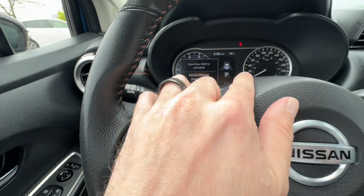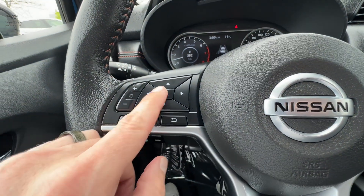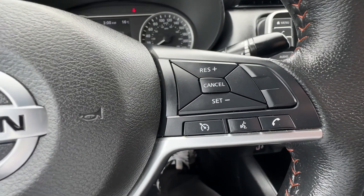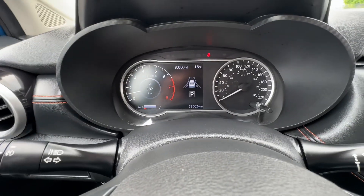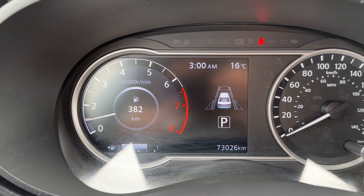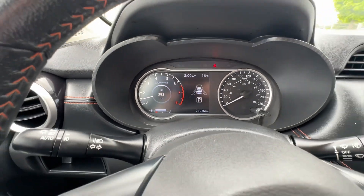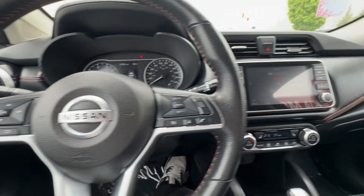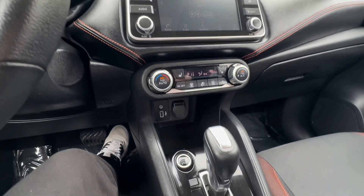We have our advanced driver display, which is this digital gauge here. Controls here where you can cycle through the information you want to see. We have our cruise control on the other side, and automatic headlights here. In the display you'll see 73,026 kilometers. This is a digital display on the left-hand side and you can change the settings using these arrows on the steering wheel. Let me give you a nice little look down the interior before we jump into some of the features.